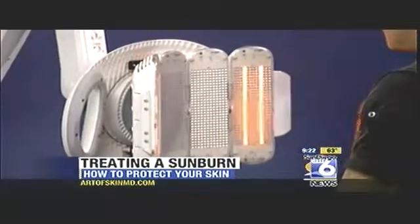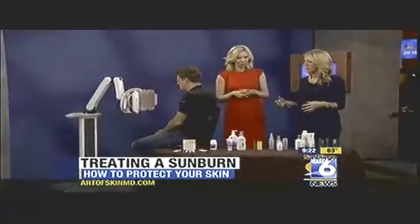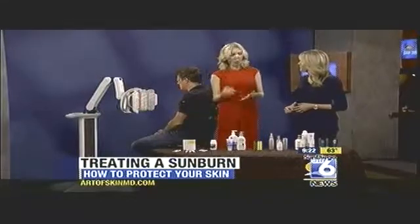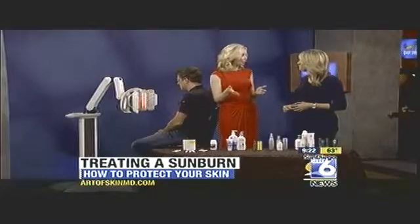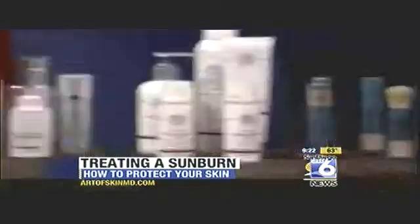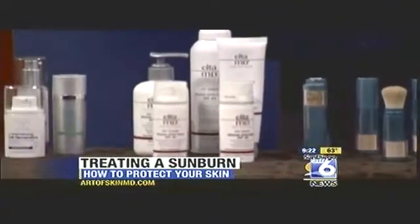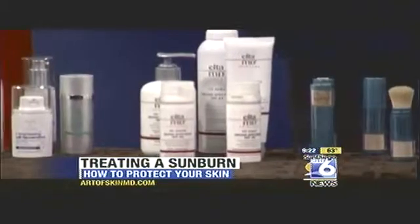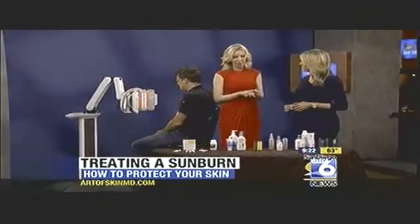There are also a lot of creams and products people can use at home. Some of the active things: as soon as you notice a sunburn, one of the first things you should do is take some ibuprofen. If you use that during the first 48 hours, it's an anti-inflammatory — it not only helps with the pain but also quells that reaction in your skin and may help you repair a little bit faster. A dermatologist can also prescribe steroid creams, which are helpful as anti-inflammatories to bring down the redness.